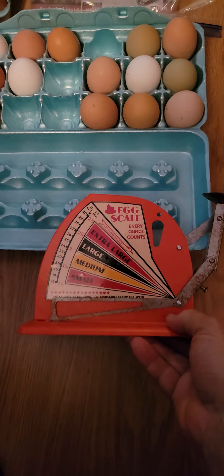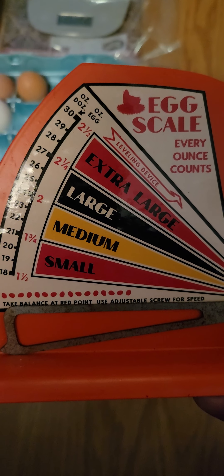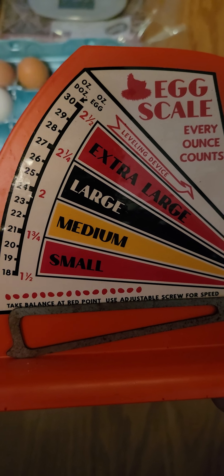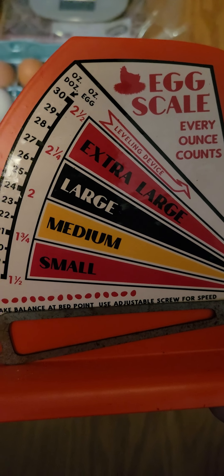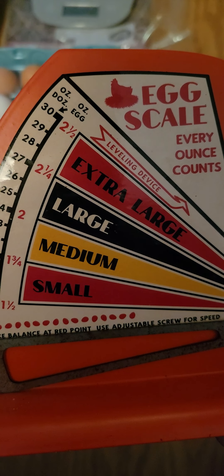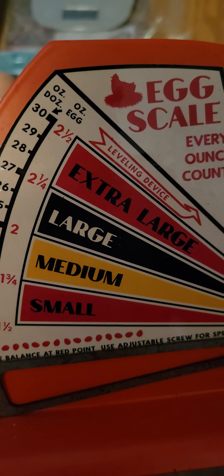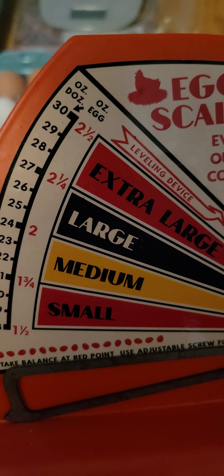I just got a different little scale to show you. The main reason I got this one is so you can see - from one and a half ounces, that red writing at the top is ounces per dozen, and on the other side it's ounces per egg. One and a half to one and three quarters is considered a small egg; one and three quarters to two is medium; two and over is large; and 2.2 is extra large. Anything over 2.5 is considered a jumbo egg, which is a really huge egg. I'm looking for large to extra large eggs.